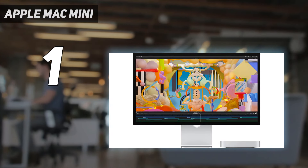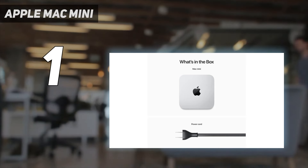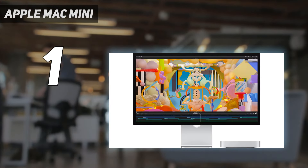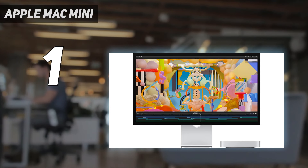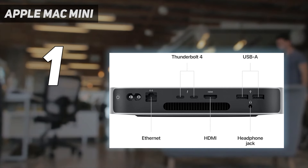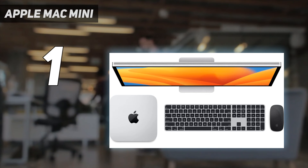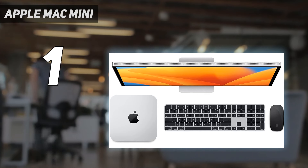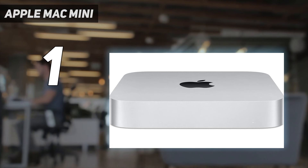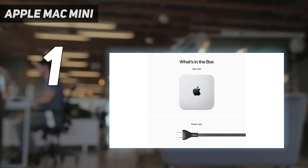With Apple claiming 1.9 times better CPU performance and 2.6 times faster GPU performance over the M1 model, we are keeping the Mac Mini at the top of our best mini PC of the year list, especially when compared to more expensive or less powerful machines. Yes, when looking for the best mini PC you might not think of a Mac, but with the ability to install Windows on the Mac Mini with ease, the hardware specs are hard to overlook.